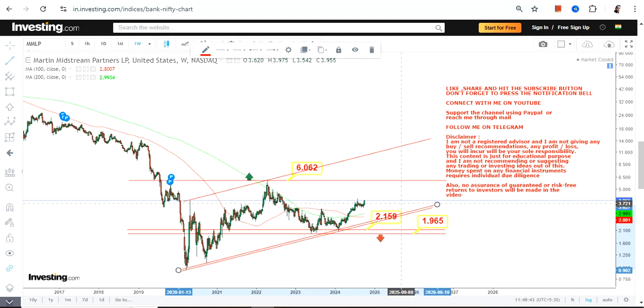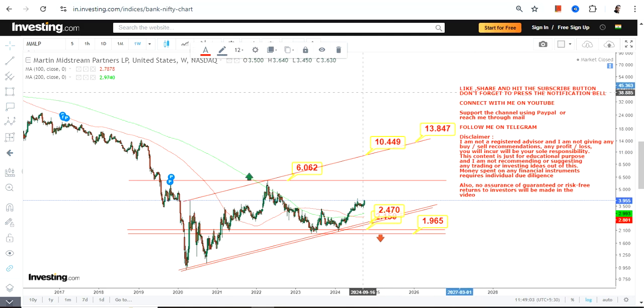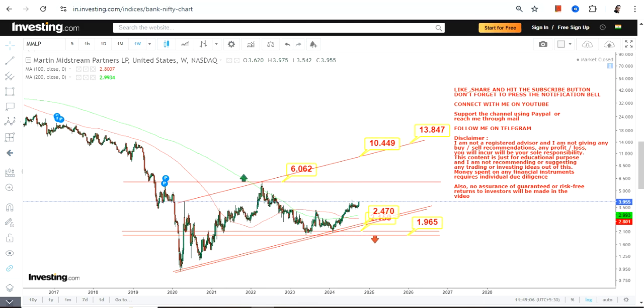We have support at $2.47 and stop loss in between $2.15 and $1.96, below which the downside will start again. Right now, $6 is the active resistance. Beyond $6, the stock can stretch somewhere between $10.50 and $13.85 on the upside. If it surpasses that line as well, you will see further momentum — but that's the later part of the story. Thanks for watching.